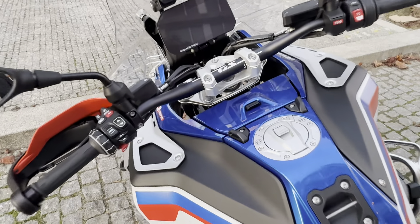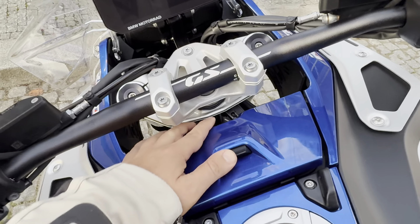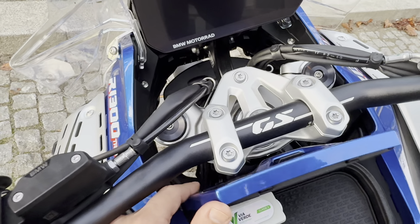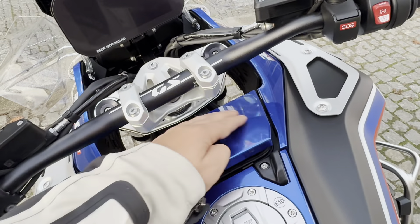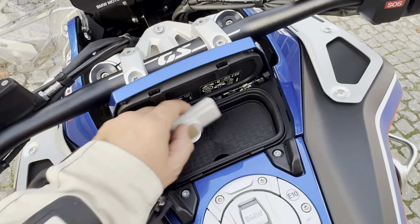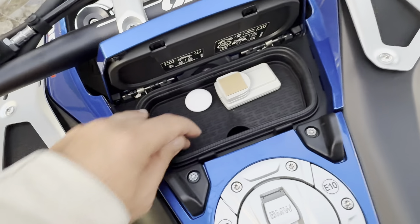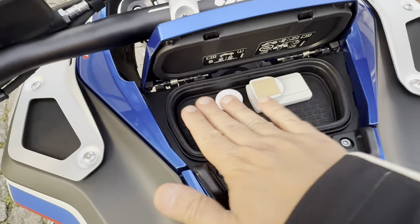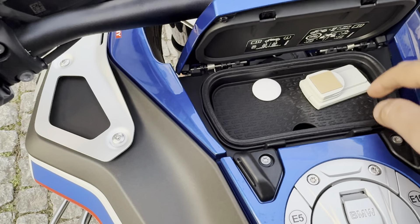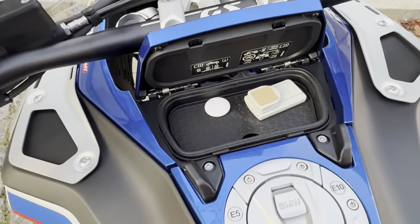One minor thing I don't like so much: when you open this compartment it's nice, but if you open it too wide it can touch the fairing and scratch it, so I'll probably put some protective film there. The storage space here is meant for a mobile phone and has a USB plug, but my iPhone 16 Pro Max with a protective case doesn't fit. Without the case it fits, but then there's no space to plug in the charging connector.